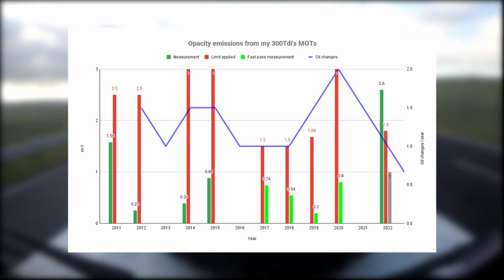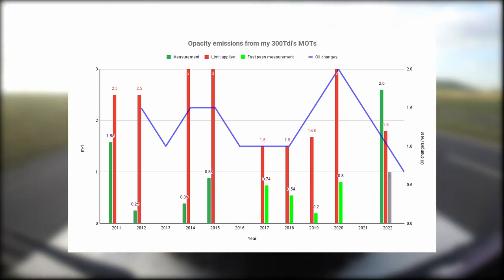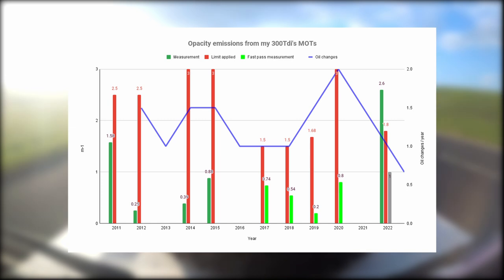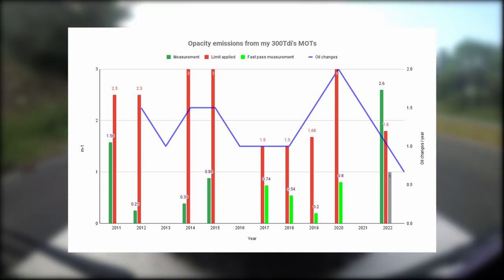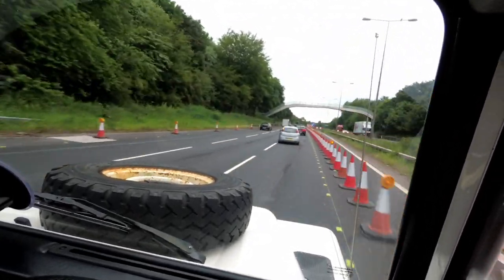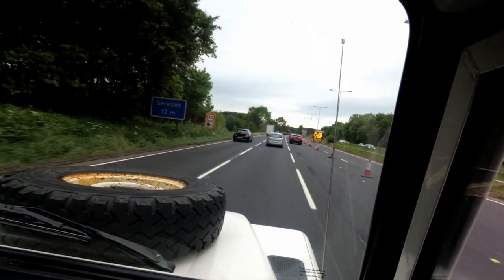Over nine MOTs and four different garages, fair enough the limits have been applied differently, but how can the emissions all of a sudden jump? The oil changes — the blue line — show there's been a big drop, and the oil in the engine when I took it to the MOT first was about 10 months old, older than I would usually have. The other thing that was different this year is I've gone to a new garage and had to find a new route, and it turns out I couldn't really get above 50 miles an hour due to traffic. So that probably played a big part in the relatively high measurement I received this year.